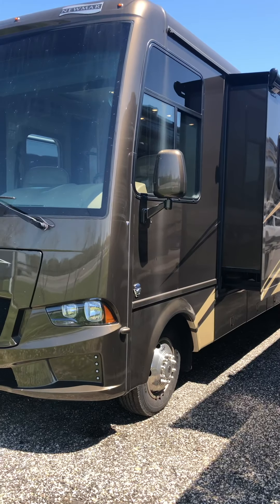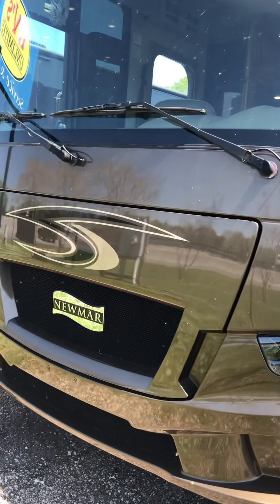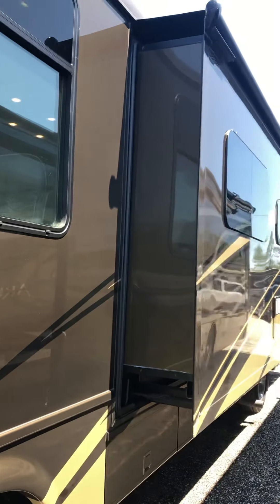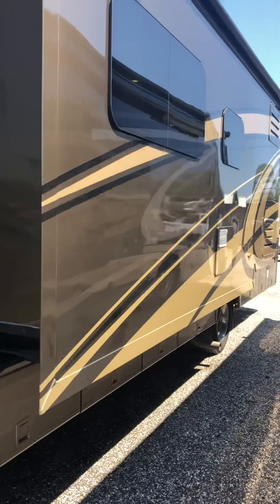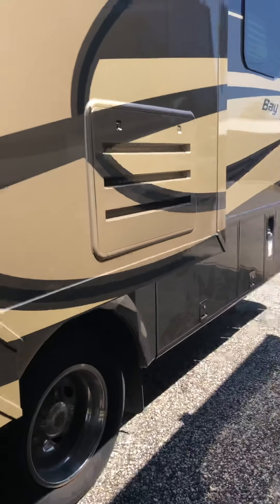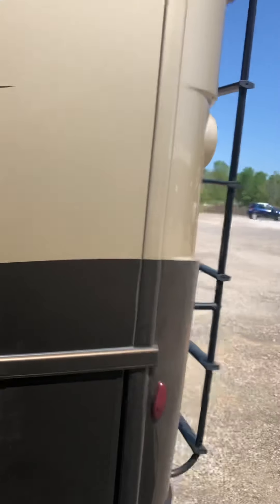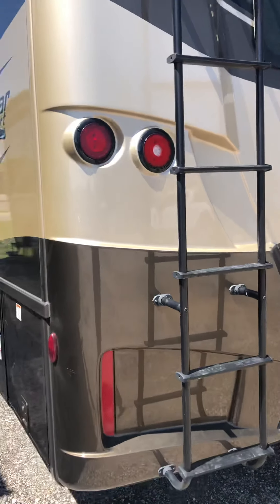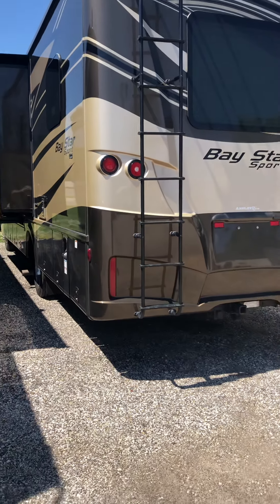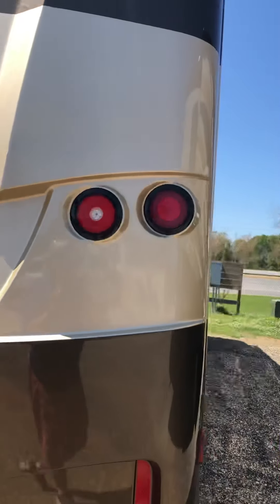We're going to do some inside-outside stuff. As you can see, full body paint — I'm going to try to get closer so you can see the condition of it. It's in good shape. This is a gas V10 engine. I'm running the generator currently, so when we go inside it'll be all lit up. The Baystar Sport model — I verified the miles are just a touch over 11,000 on it. The roof ladder.